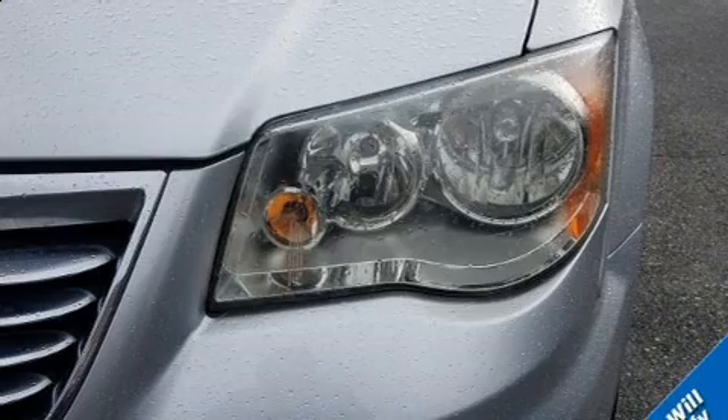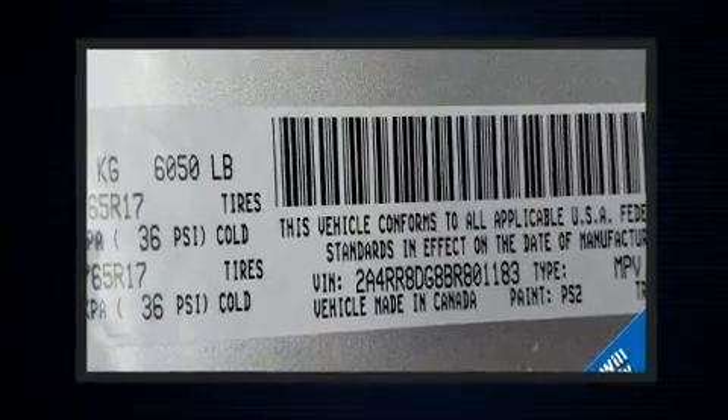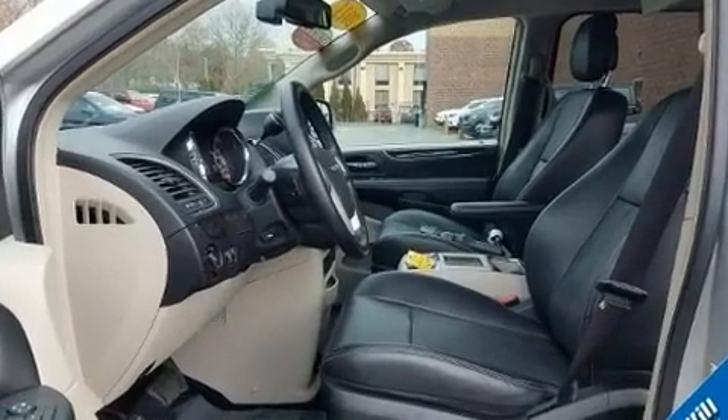You and your passengers will enjoy the stereo system, which includes a CD player with MP3 capability, a 20-gigabyte hard drive, and six speakers, providing excellent sound throughout the cabin.